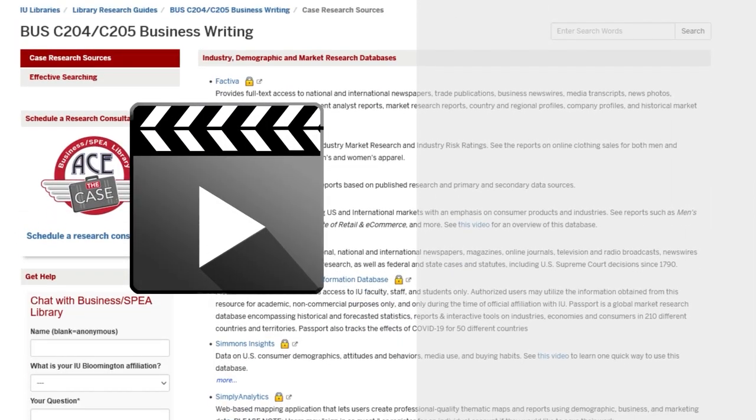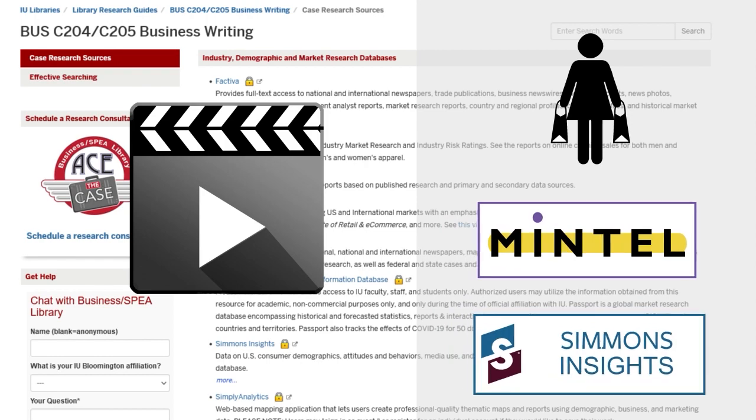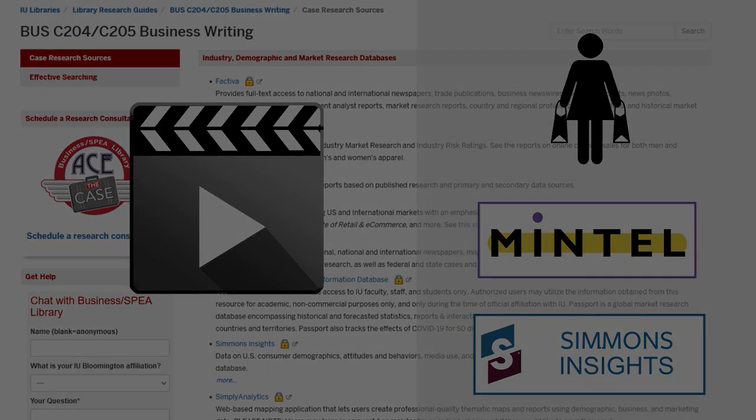Now that you have a sense of the industry and the competition, you can check out the video on consumer research to learn about consumer behaviors and brand strategies to make sure your idea will have buy-in from shoppers.